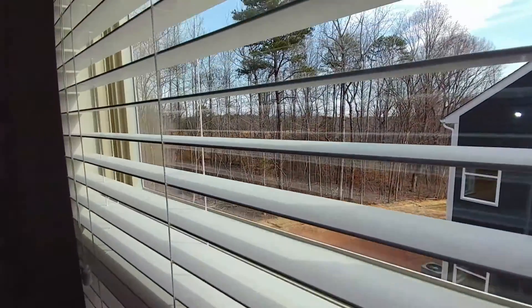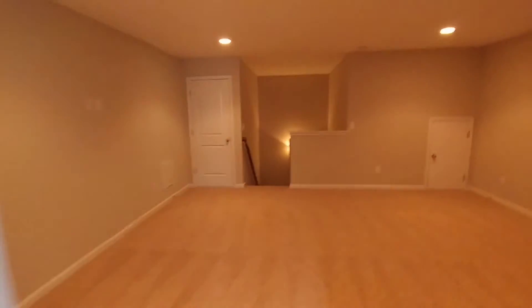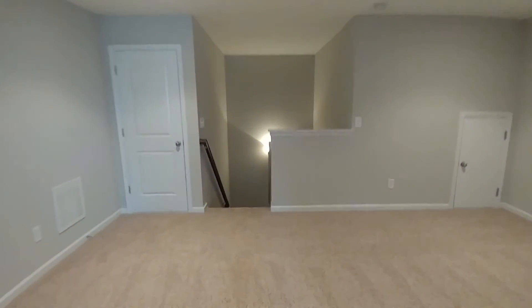That's a pretty view. Let's go back downstairs — I want to see that kitchen again. It is beautiful.